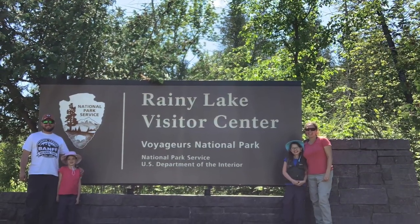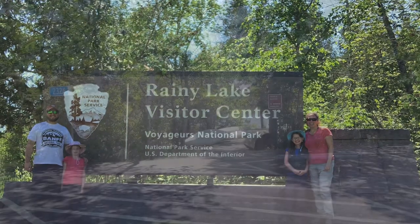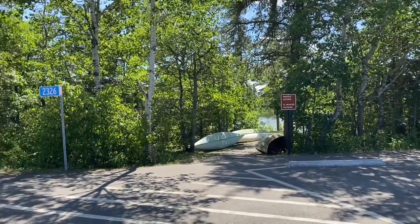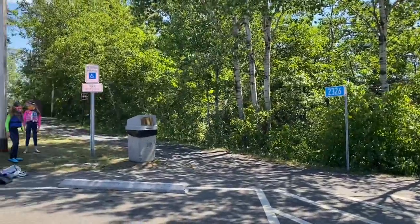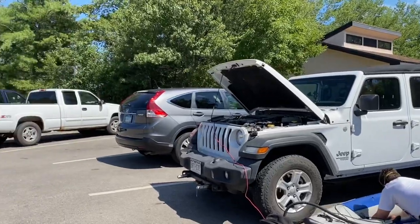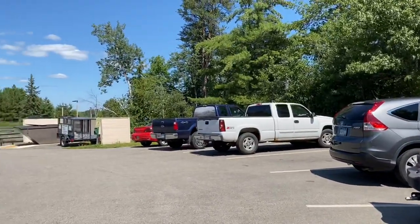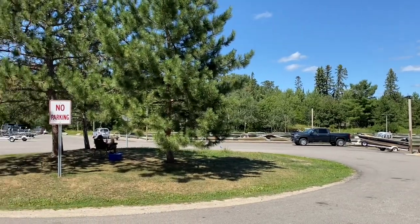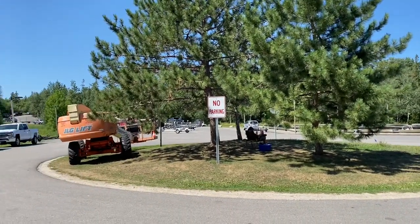Rainy Lake is the most northwest lake in the park, located by International Falls. We found the canoe and kayak launch, got a parking spot right by it, blew up our kayaks, and used the bathrooms nearby. There's also a boat launch with lots of parking and the visitor center, which was not open.